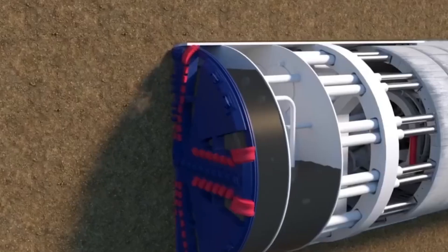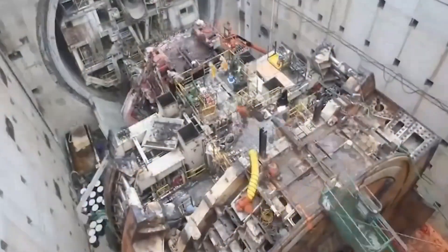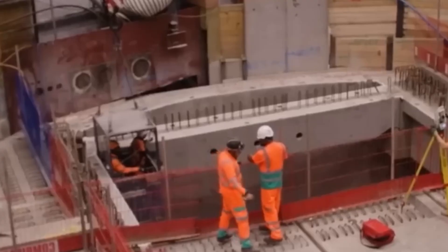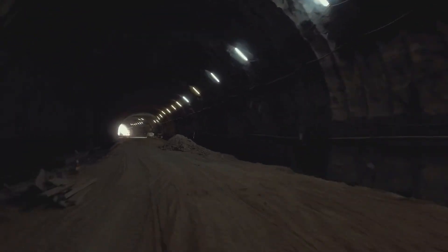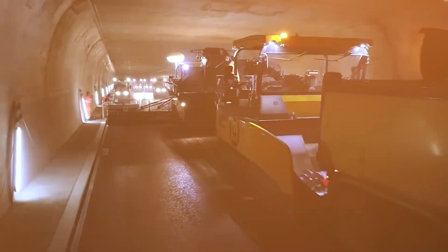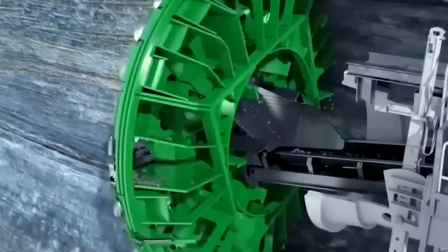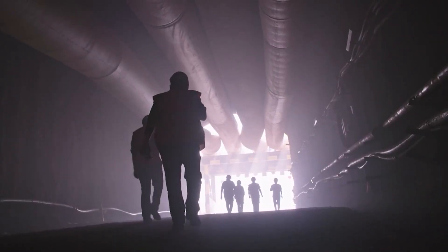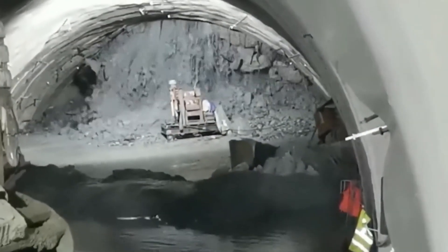At 12,000 feet, both machines were drilling through pure granite. The tungsten carbide teeth were wearing down after just 40 feet of progress, and each tooth replacement required shutting down the machine for six hours. At this depth, that meant keeping hundreds of workers in a pressurized environment three miles underwater, breathing recycled air, waiting. Teams worked in shifts around the clock — 24 hours a day, seven days a week, for 18 months straight. The noise inside the tunnel was deafening, heat from the machinery pushed temperatures over 100 degrees, and the air was thick with rock dust despite ventilation systems running at full capacity.